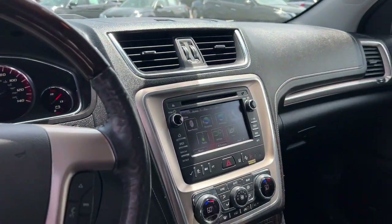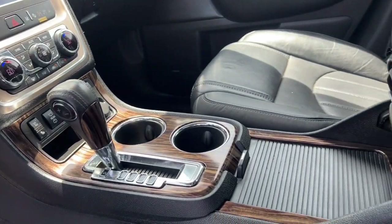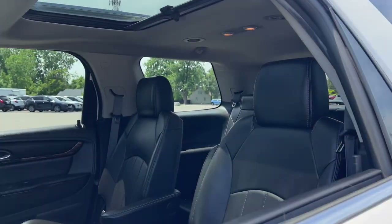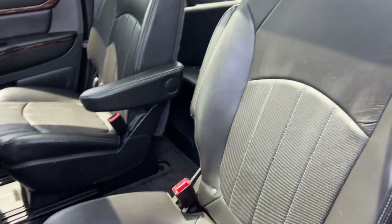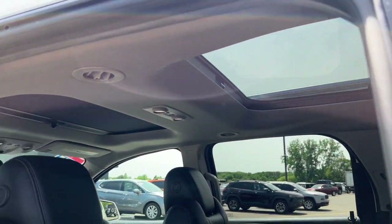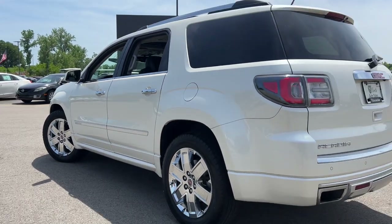These are just some of the great options this vehicle comes with: heated steering wheel, head-up display, navigation system, keyless entry, third-row seat, sun/moonroof, woodgrain interior trim, cooled front seat, power passenger seat.